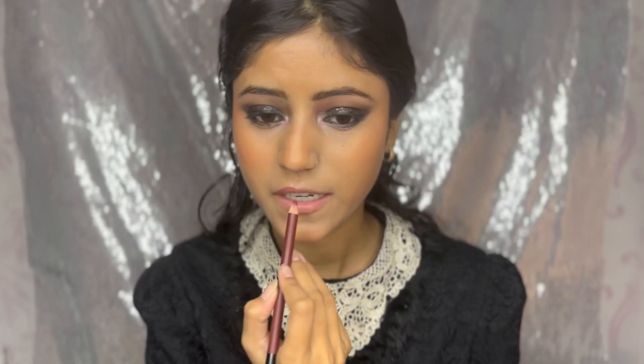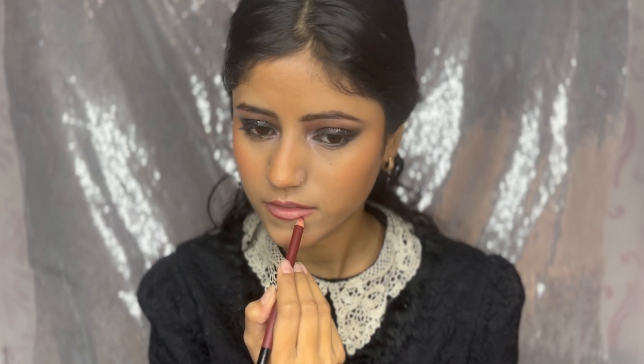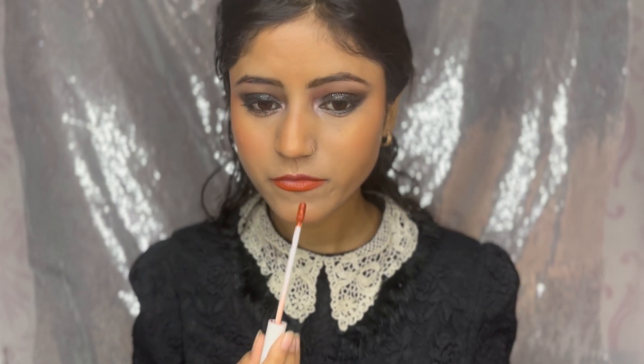Now it's time for a shower of makeup fixer. For my lips, I'm using the Swiss Beauty lip pencil in what I think is a burgundy shade to line my lips. Then I'm filling in with my Glam Lit liquid lipstick — it's a matte one. I don't remember the shade but you'll find all the products linked in the description.